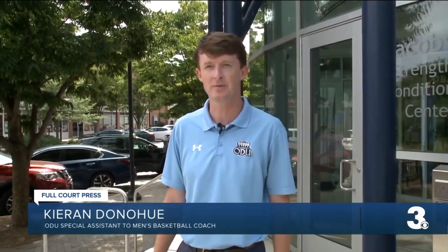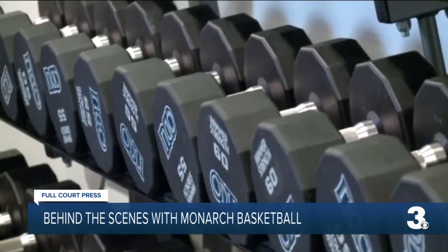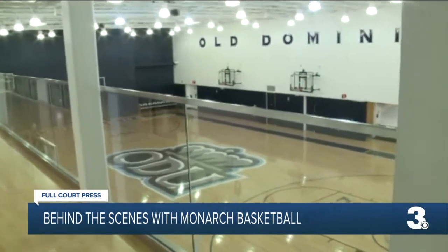Welcome to the Mitchum Basketball Performance Center. I'm Kieran Donahue with the Old Dominion University men's basketball coaching staff. Today, we're going to take an inside look at the facility that the Monarchs train in. This is where each team comes in and lifts weights and gets bigger, faster, stronger as they prepare for the season.